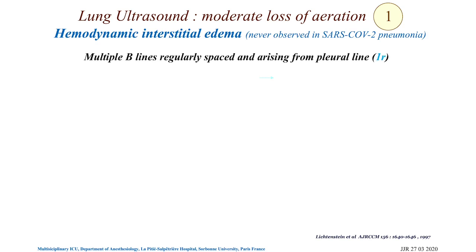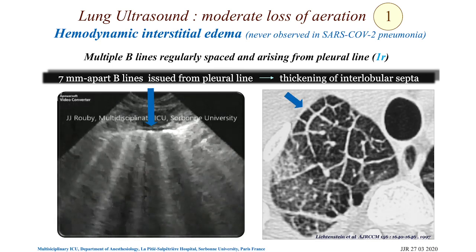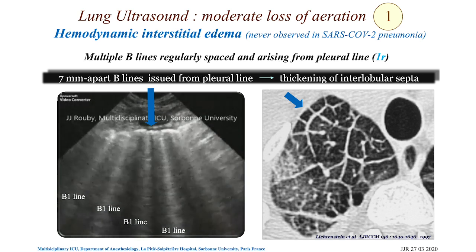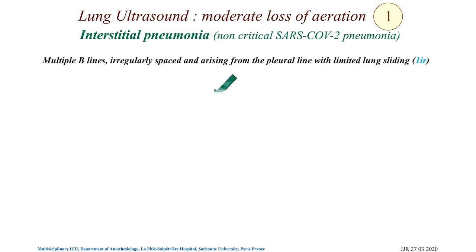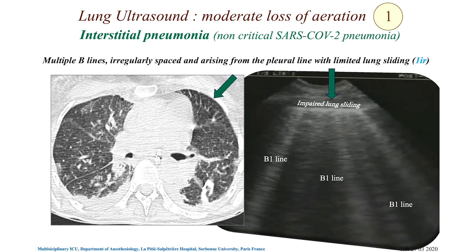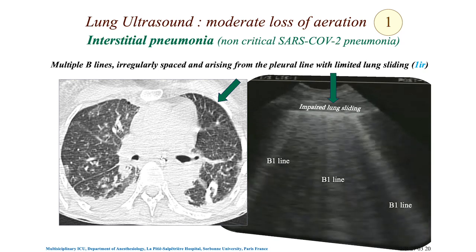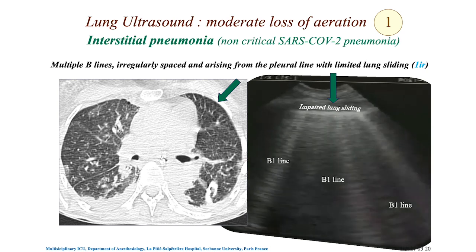This is a hemodynamic terminal edema — the entire lobular septa are thickened and the interface between excess tissue in the interlobular septa and gas produces the vertical B-line. You cannot miss it, and this is never observed in SARS-CoV-2 pneumonia because it is not a hemodynamic syndrome. Sometimes multiple B-lines are irregularly spaced with impaired lung sliding — this is seen in non-critical SARS-CoV-2 pneumonia.